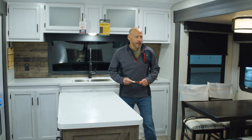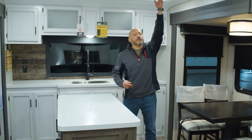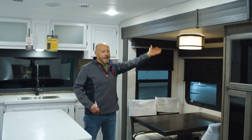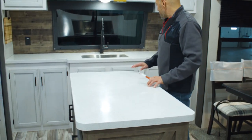This is the interior of the 333 VFK. One of the things you'll notice is the 82-inch ceiling height — a nice tall ceiling that allows us to build a 6-foot slide room. There are solid surface countertops throughout.